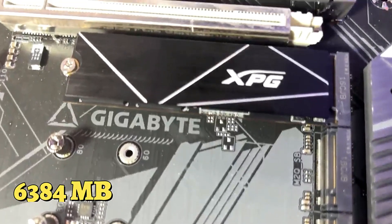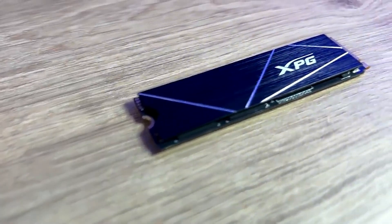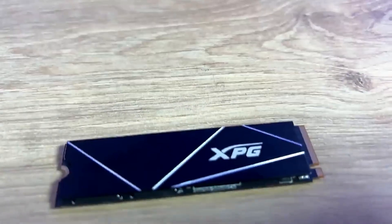With competitive read speeds of 6,384 MB/s, it outperforms traditional hard drives and SATA SSDs significantly, offering excellent value for its cost.